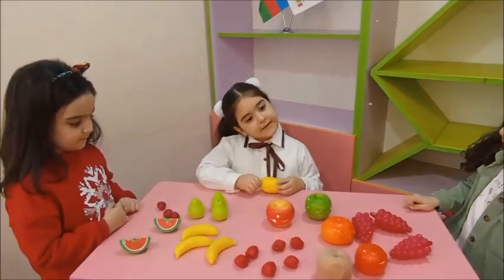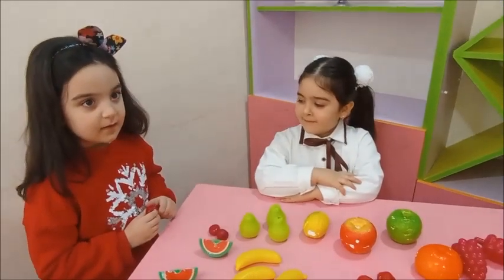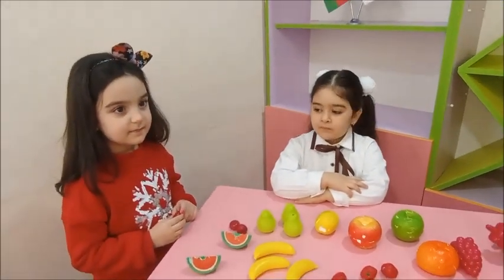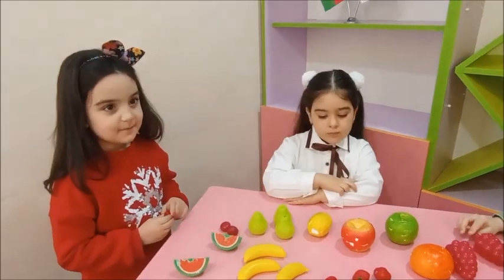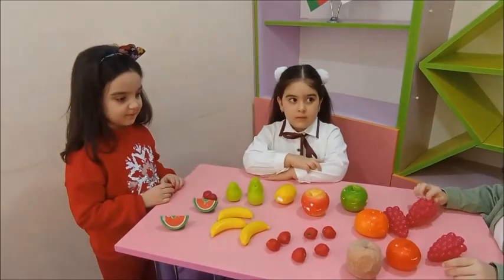Can you show me cherry? Yes. What shape is it? Circle. Yes. What color is it? Red. How many cherries are there on the table? Three. Yes. Thank you, children.